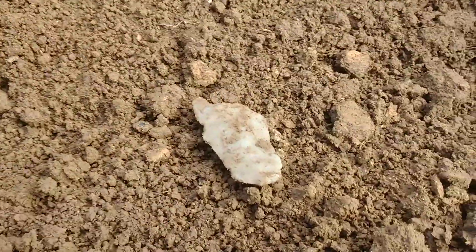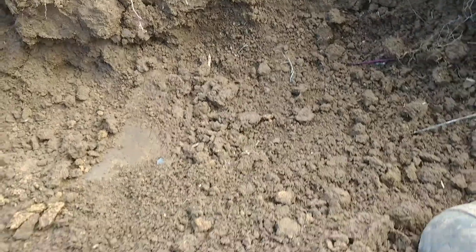Hey everybody, got my daymaker — it was right there, and it's completely full, undamaged. And I tell you what, it's similar to what I find on my own property.